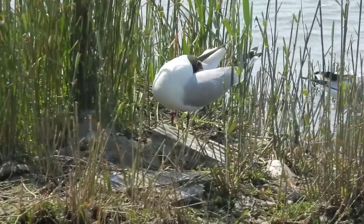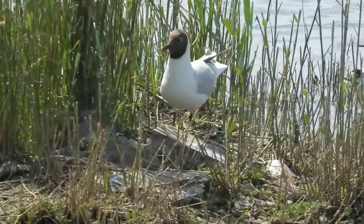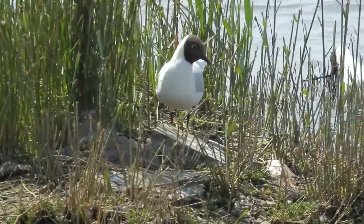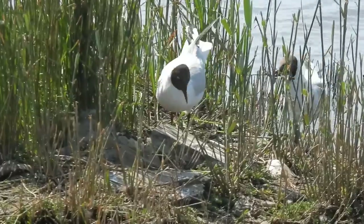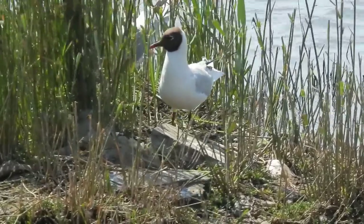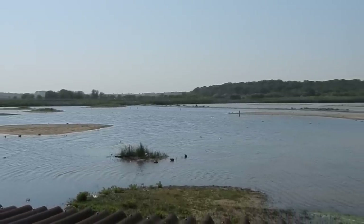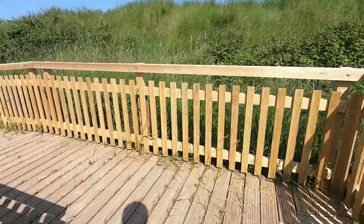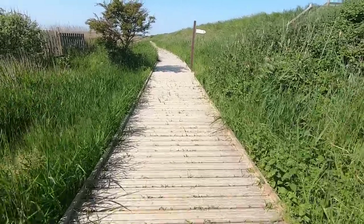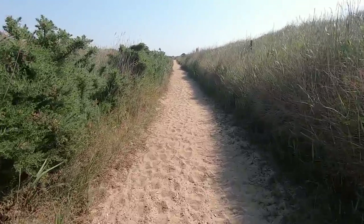Black-headed gulls were here too, much earlier in the nesting process than those at the earlier hide. 140,000 pairs nest in the UK, so it's no surprise that they were probably the most numerous nesting bird of the day. I could have sat in East Hide all day, but we were there for bitterns, so decided to move on. The next part of our route took us along the reserve's eastern boundary, where last time I was lucky enough to see and film a Dartford Warbler, so we kept our eyes peeled.